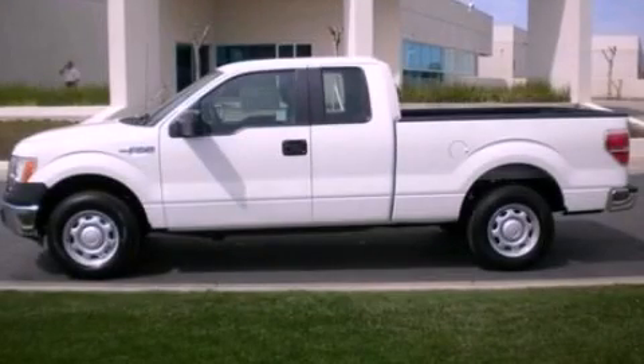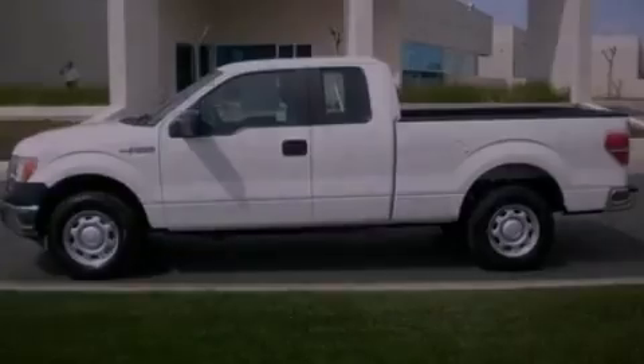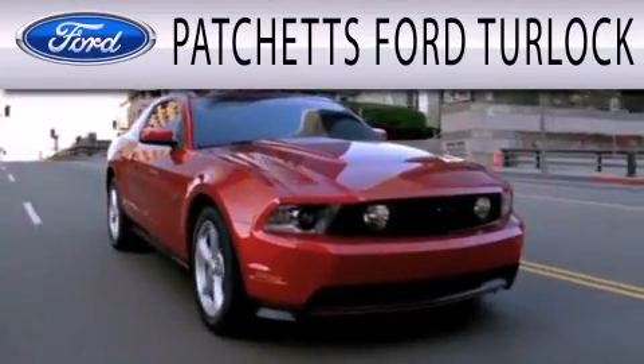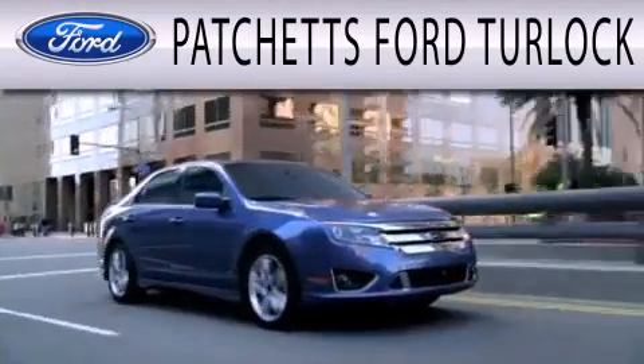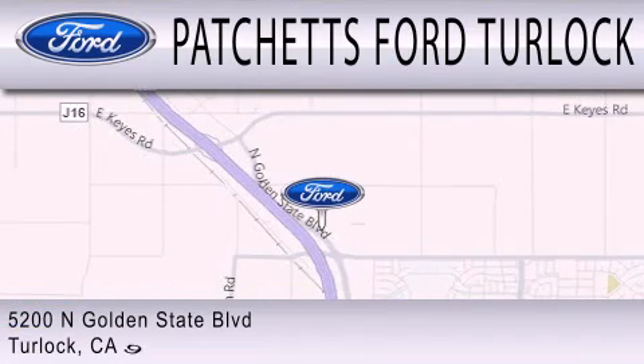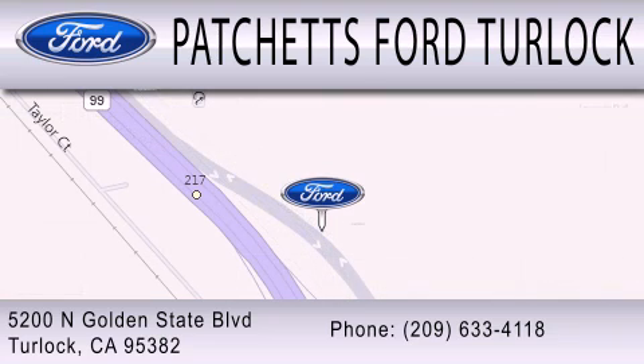Call now to find out how you can own this breathtaking vehicle. Patchett's Ford Turlock is dedicated to doing everything possible to ensure that the experience you have selecting your next vehicle is as pleasant as possible. We are conveniently located at 5200 North Golden State Boulevard in Turlock.